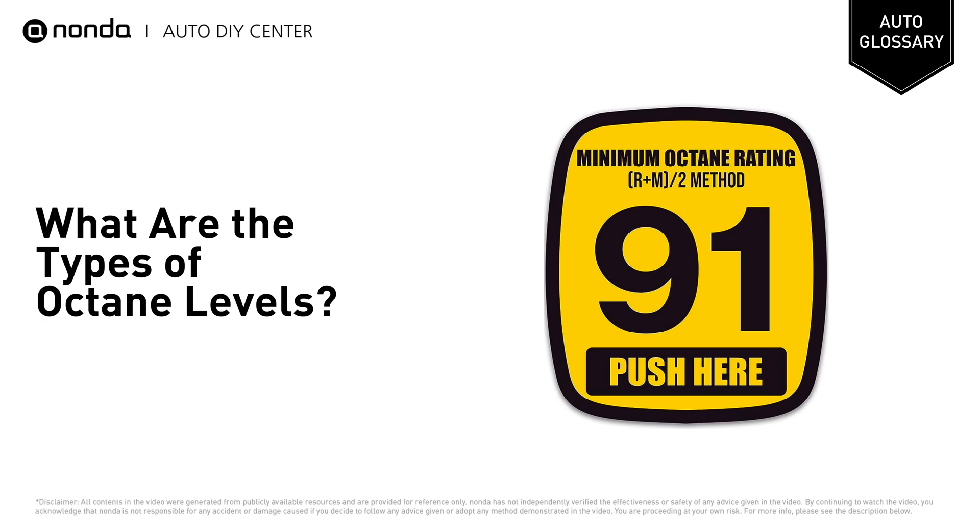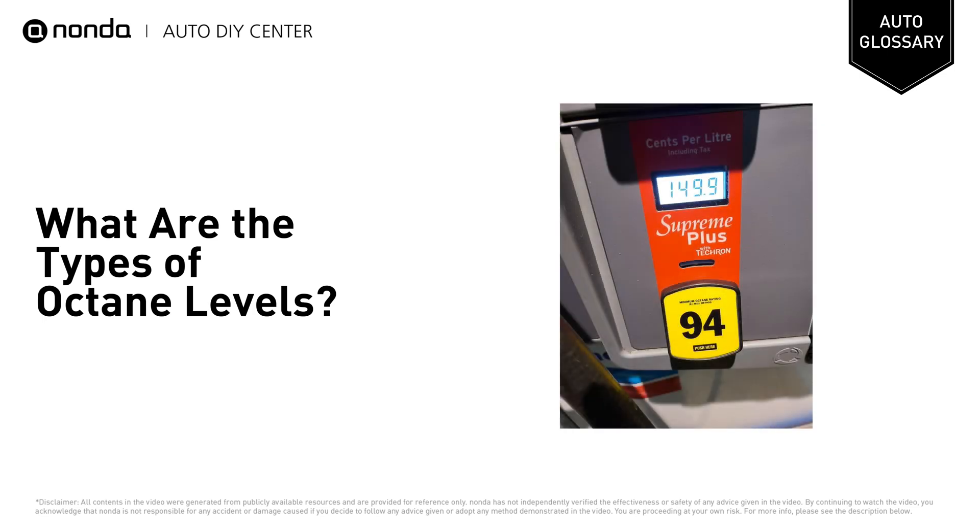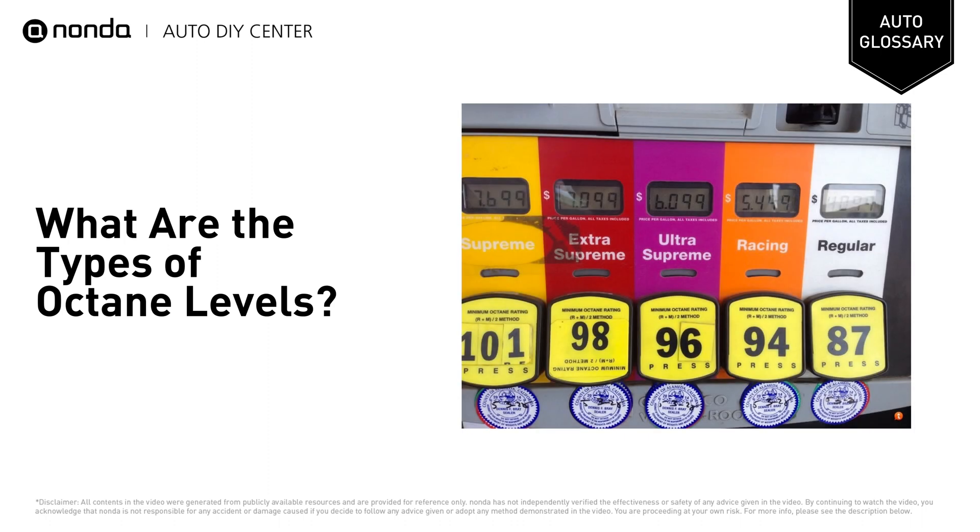Premium is the highest octane fuel you can buy and has levels of 91 to 94. Even though some companies market their different grades of gas with names such as Super Premium, Ultra, or Ultimate, they all refer to the gasoline octane rating.